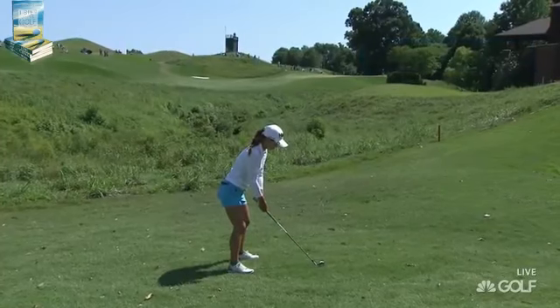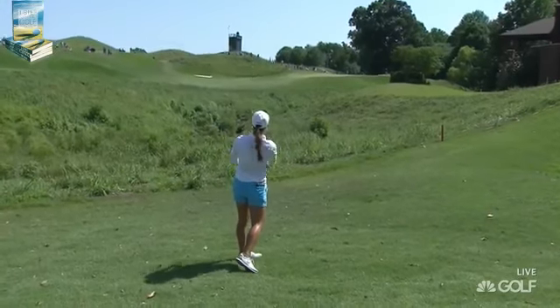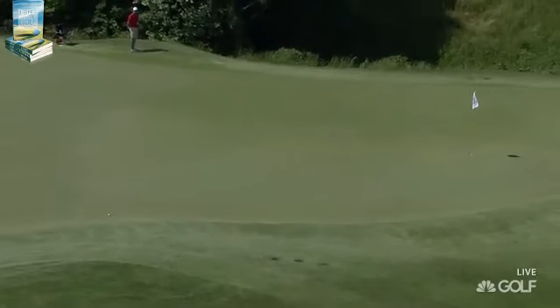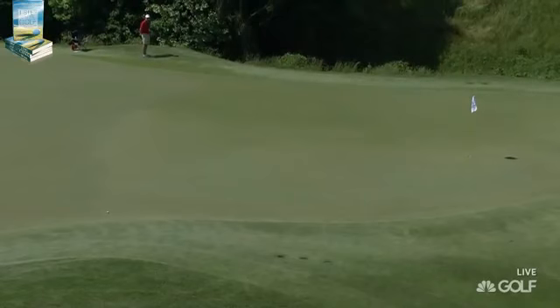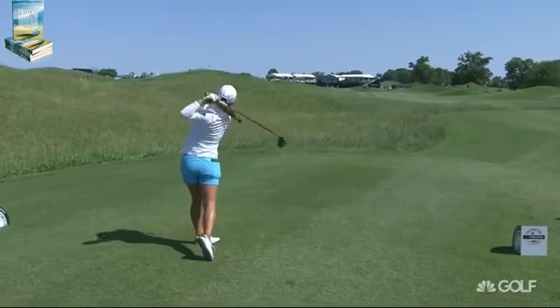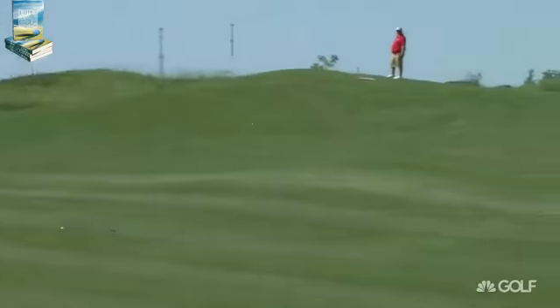Seven to the hole. The ball is sitting down — she caught a flyer from a similar lie back on number 12. Sit. Sit. Needs to sit. Is it going to catch the slope? Definitely would like to finish here with a birdie after that three-putt on the last. This is headed up the left side — it's going to need a kick to the right.